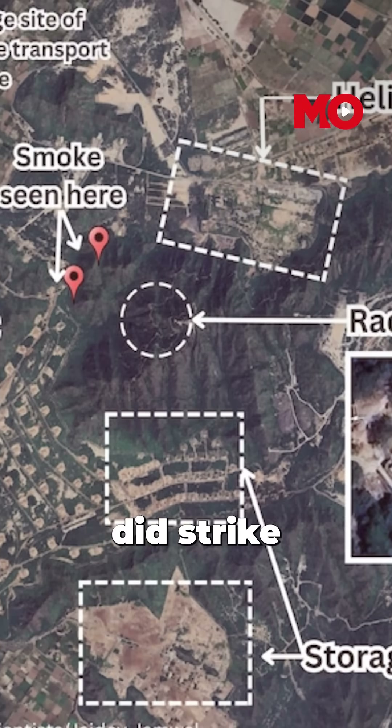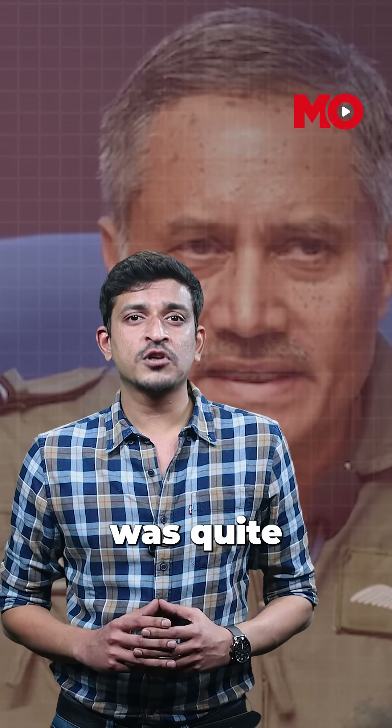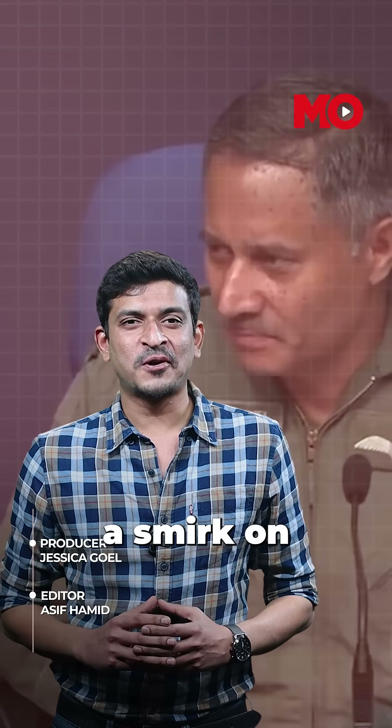None of this is to say that the Indian Air Force did strike Kirana Hills in Pakistan. After all, Air Marshal A.K. Bharatiya was quite clear about that — even if it was with a smirk on his face.